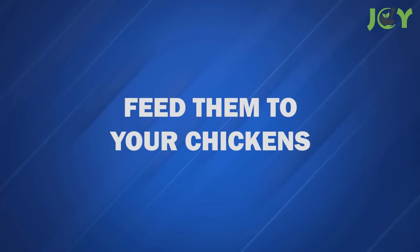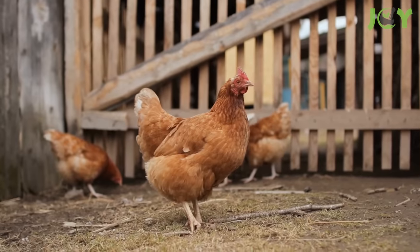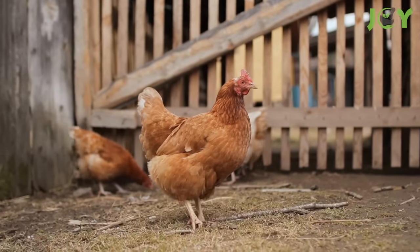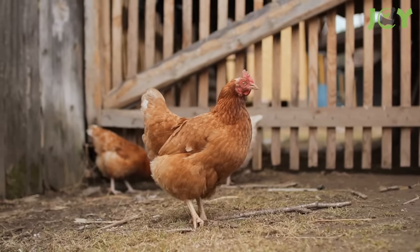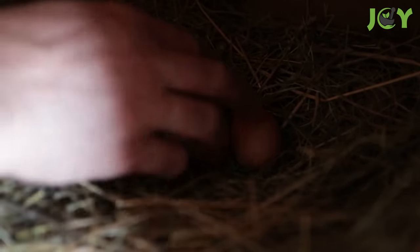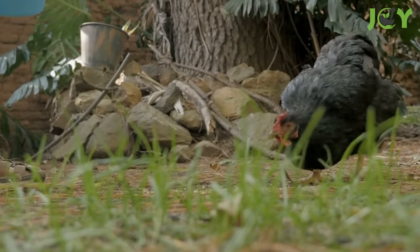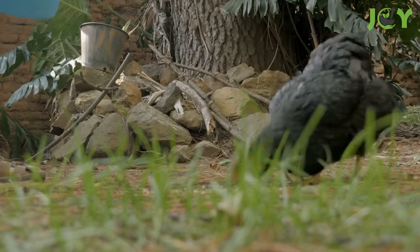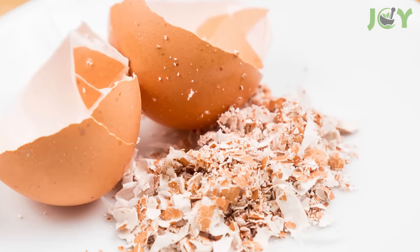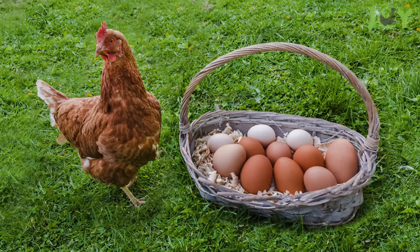Number 11 – Feed Them To Your Chickens. If you're one of those homeowners who raise chickens in their backyard, you want to ensure that your hens are in good health. Hens require a lot of calcium in order to produce eggs with thick shells. Adding crushed or powdered eggshells to their usual meal can help them obtain the nutrients they require. Just be sure not to feed them whole shells, as that might make them develop a preference for the ones in their nests.